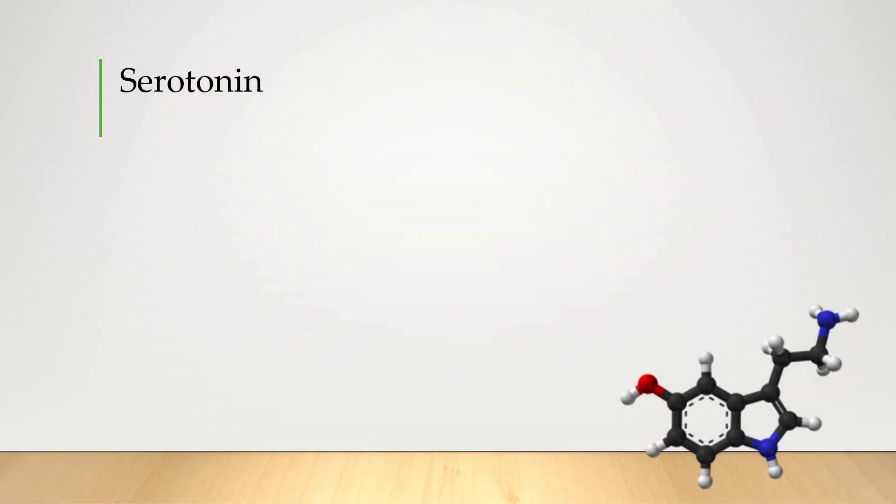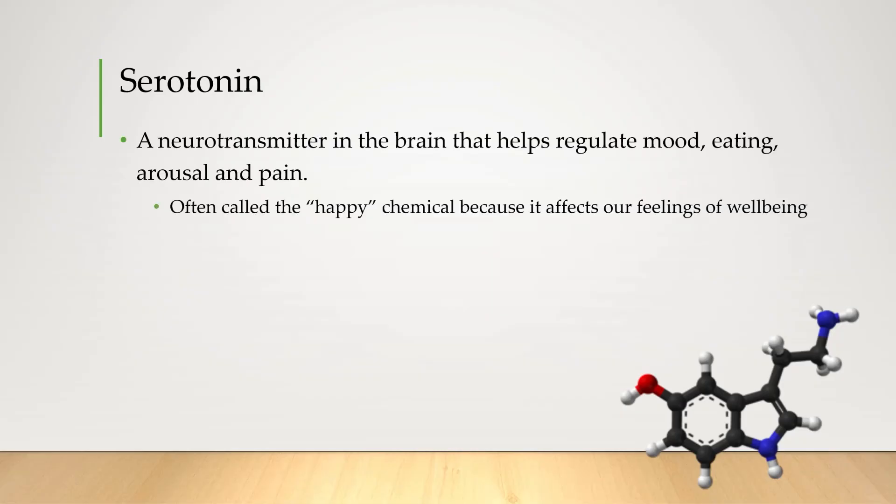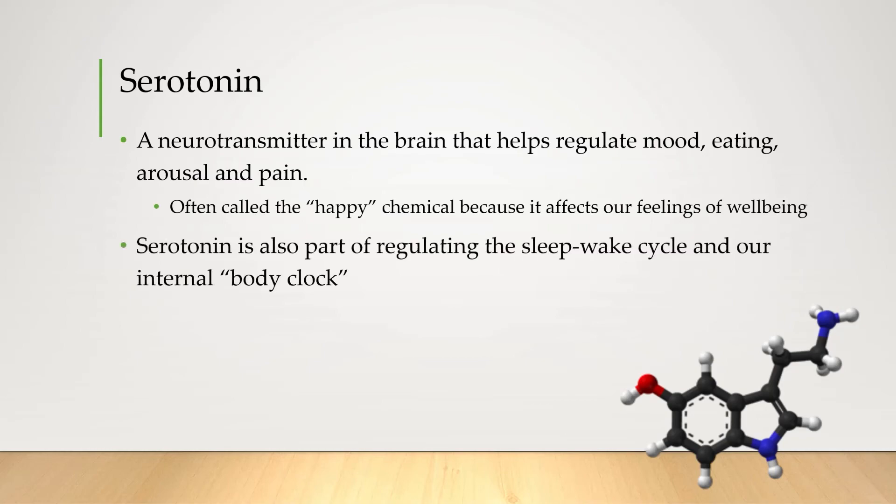And finally, another chemical that's becoming well known in our culture today: serotonin, which is often said to be our brain's happy chemical. Of course it's much more complex than that — this neurotransmitter helps regulate mood, eating, arousal, and pain. It's also part of regulating our sleep-wake cycle and our internal body clock.